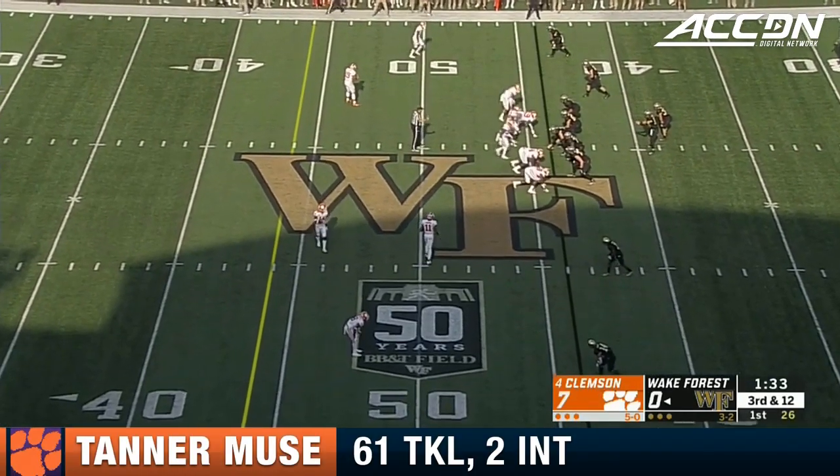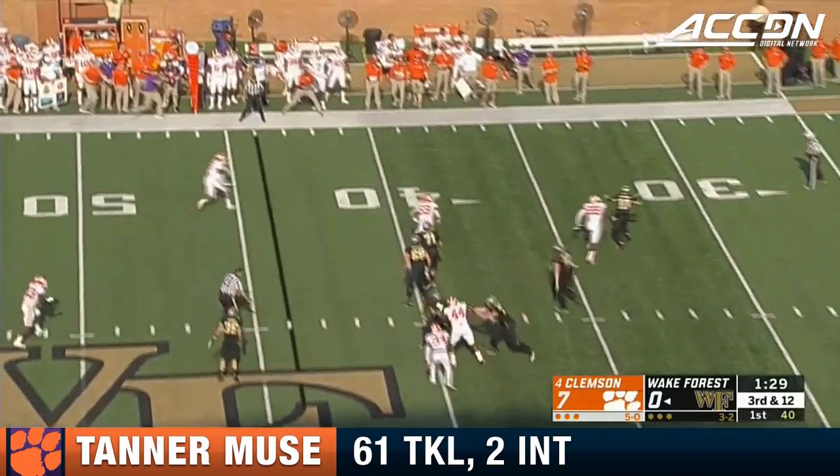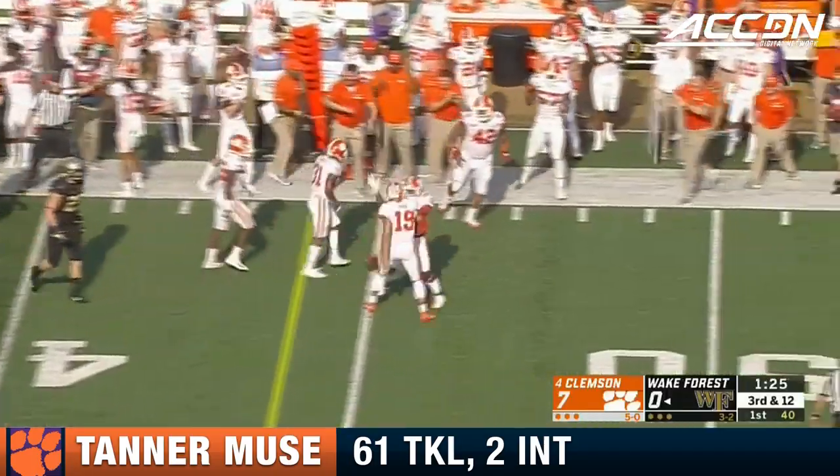Refreshers to their starting defensive line. Third and 12. Hartman — here comes Farrell right in his face, forcing him to toss it downfield, and it's intercepted by Tanner Mews.